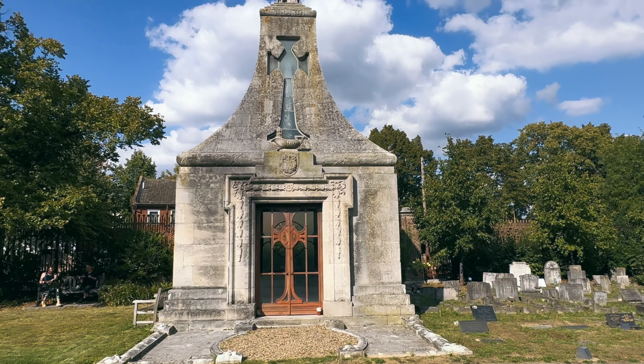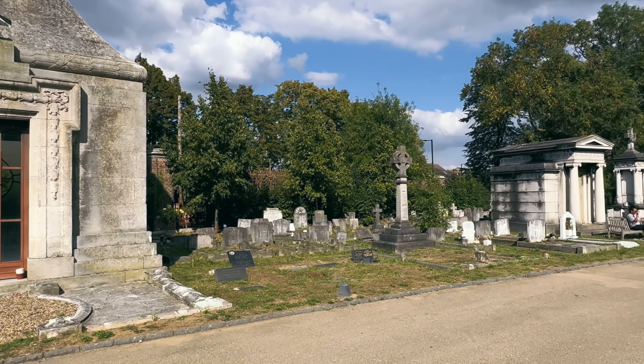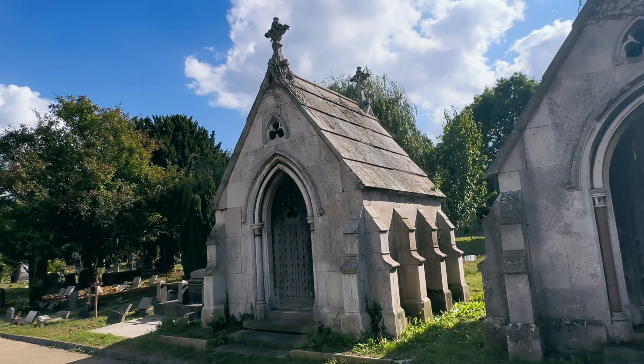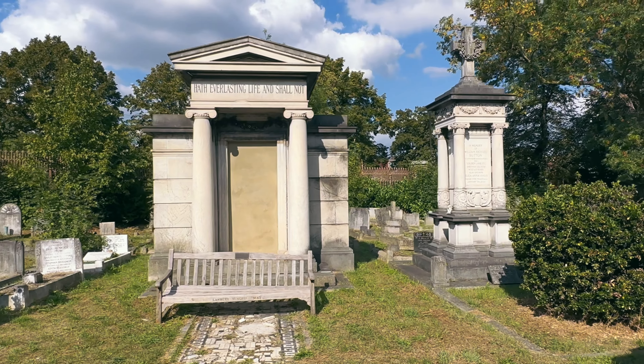West Norwood Cemetery is home to some of the best preserved gothic mausoleums in the city, and it actually looks a lot like a Victorian horror novel when you walk around. It's definitely got that feel about it.